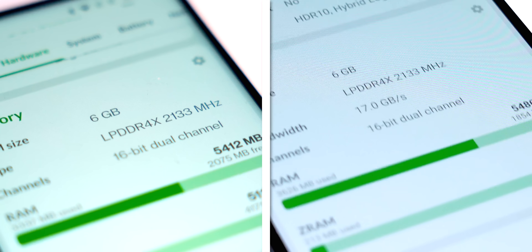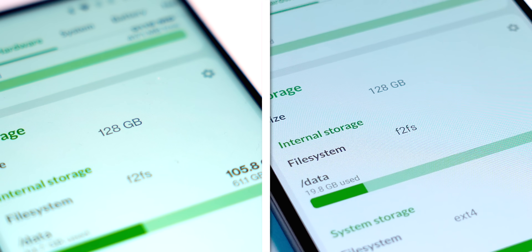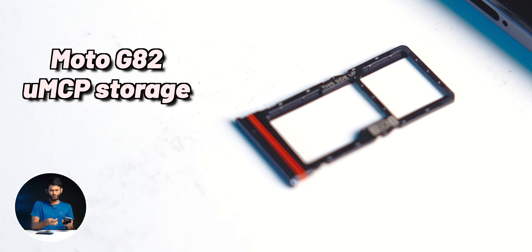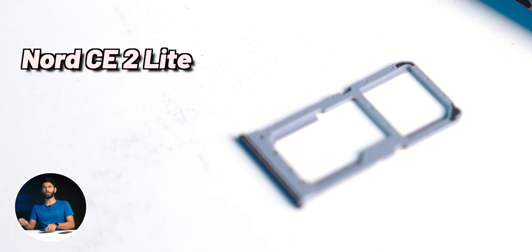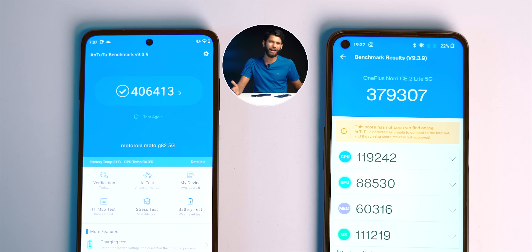Interestingly, both smartphones have Snapdragon 695. Both phones come with 6GB LPDDR4X RAM and 128GB storage on the base variant. Moto G82 has UMCP storage, which is like UFS 2.2 storage, and you get a hybrid microSD card slot — 2 SIM or 1 SIM plus 1 microSD card. OnePlus Nord CE 2 Lite also has a hybrid SIM card slot. Performance on both phones is more or less the same Antutu scores.